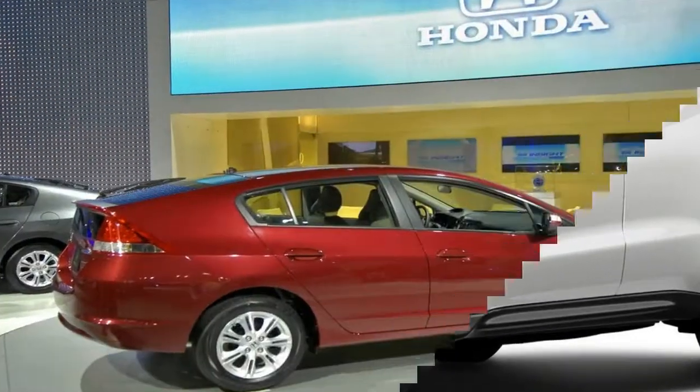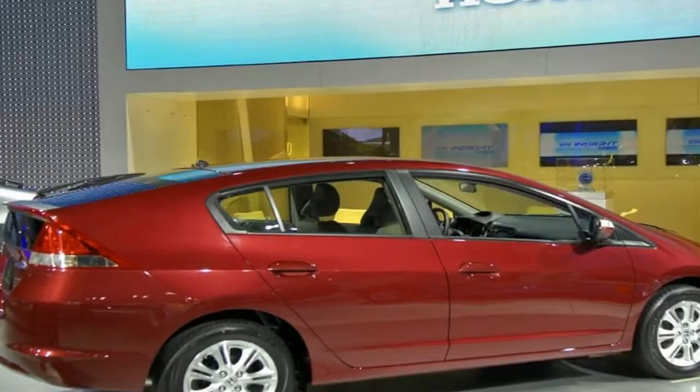The Insight will deliver class-leading power while still receiving an anticipated EPA fuel economy rating.